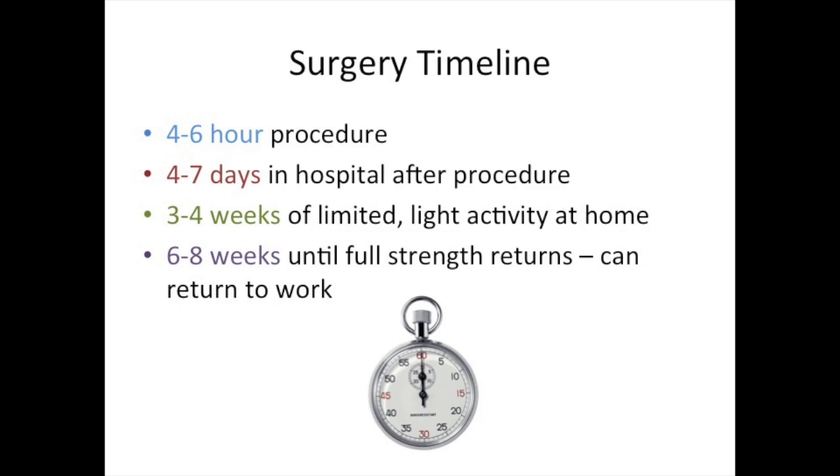The procedure usually takes about 4-6 hours in the operating room. In uncomplicated patients, patients will stay in the hospital for about 4-7 days after the procedure before they can be discharged, depending on how long it takes for their intestines to wake up and begin fully working again.